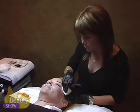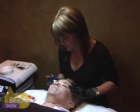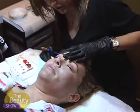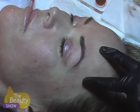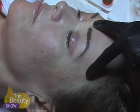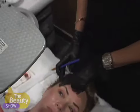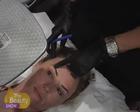Looks like we're finished with your brows. How do you feel? A little tender? A little bit, not too bad. I'm going to turn off the light so it's not so bright in your eyes, and then I'll give you a mirror so you can adjust for a little bit. Amazing. And the hair strokes — they'll fade a lot softer, but at least you'll be there.